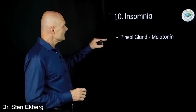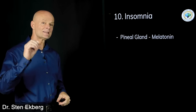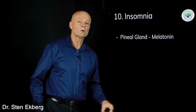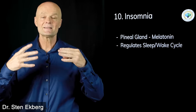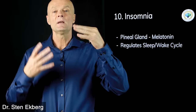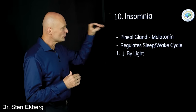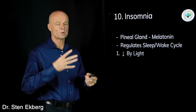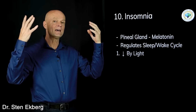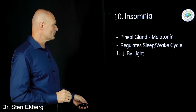Sign number ten is insomnia and poor sleep — this is becoming extremely common. There's a pineal gland, shaped like a pine cone, sitting at the back of the brain stem, which makes melatonin to regulate your sleep-wake cycle and circadian rhythms. When it's time to sleep, the pineal gland makes more melatonin. Two things reverse this and turn off melatonin: light — which makes sense since we're supposed to sleep when it's dark — and cortisol.